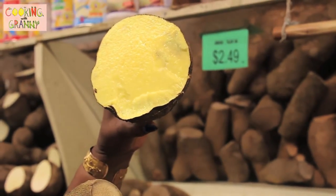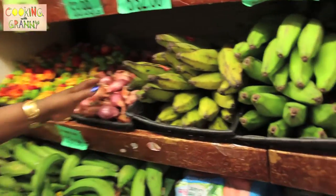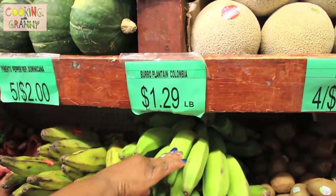I remember as a kid my mommy would go into the garden and she would bring these home. Here, this is known by different names, but back home we grew up calling it buck buck. It's really good in fish.